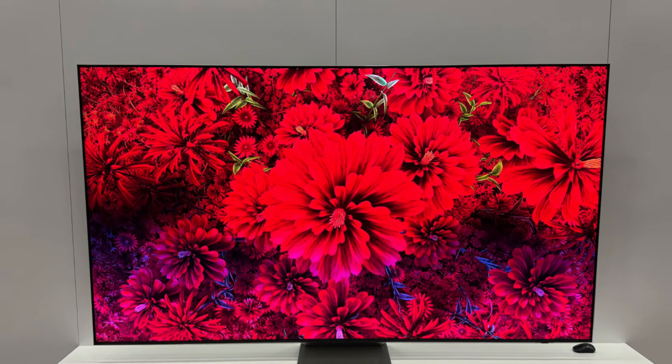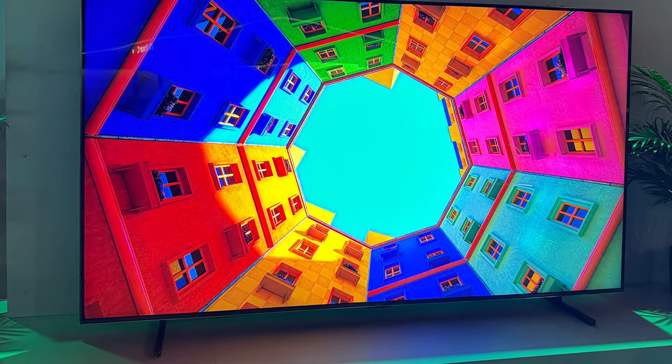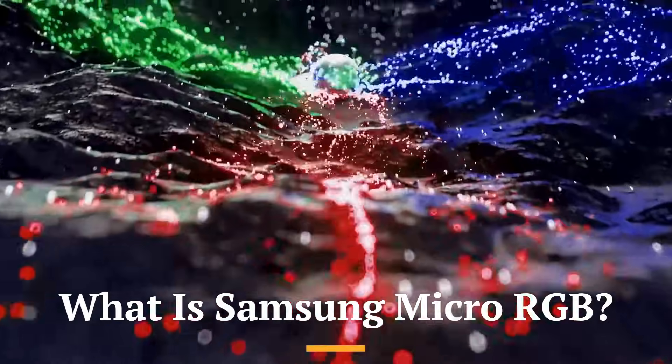Brands like TCL, Hisense, and BOE are already experimenting with this tech, claiming it brings OLED-like color depth but with much higher brightness levels and better lifespan.